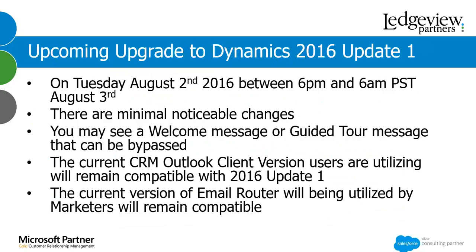We have an upcoming upgrade to Dynamics 2016 Update 1, occurring on Tuesday, August 2nd after hours — 6 p.m. Pacific Standard Time. It's a 12-hour process, ending the next morning at 6 a.m. Pacific Standard Time. There will be minimal noticeable changes — nothing major with navigation or entities, more behind-the-scenes items. You may see a welcome message or guided tour; simply bypass these by clicking X or the No Thanks button. As long as your CRM Outlook Client is working today on 2016, it will work on Update 1 with no need to upgrade. The email router will also remain compatible.